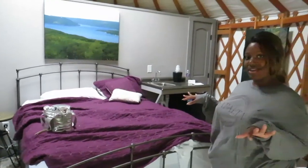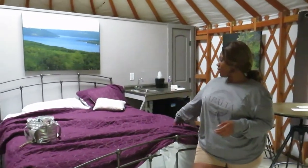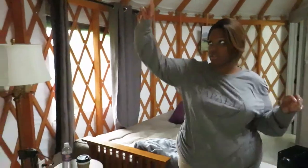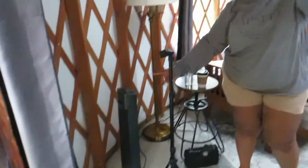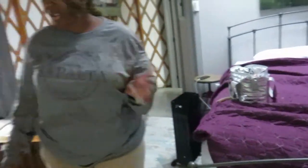Their nice little purple theme is super cute. It's all done up nicely. They equip you with a lot of things. They have a fan here — I'm pretty sure this is a heater and a fan as well; I used it for the fan function. It has both. But then they also give you a radiator, which I have on because it is cold today.